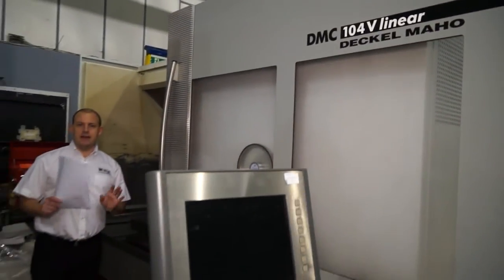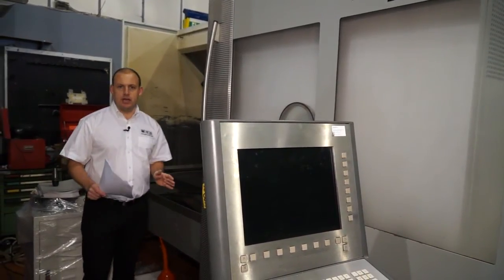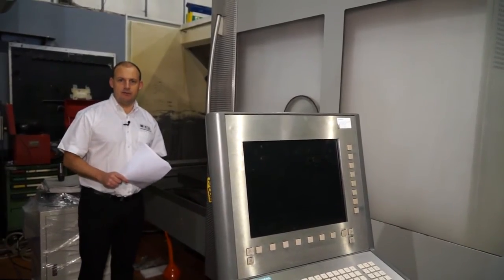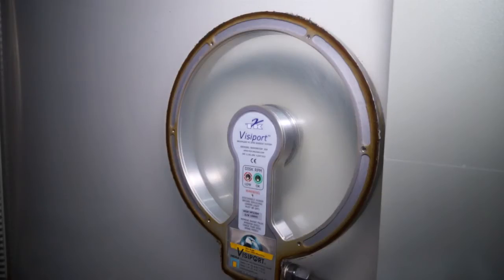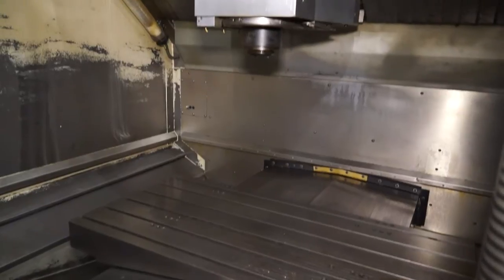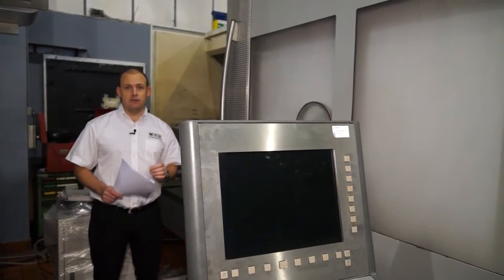Earlier we looked at the DMC 63V; this is a DMC 104V — a newer model and a bigger machine. Year of manufacture is 2003. It's a high specification machine with a Siemens control on an arm, as you'll see. It's got a Visiport window so you can see into the machining area whilst machining. It's got a 12,000 RPM spindle, and as with this range of DMG machines, it's very accessible, very easy to load, and at its time was at the forefront of technology.